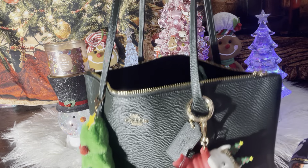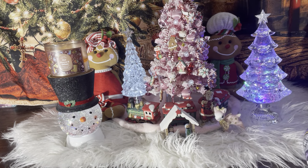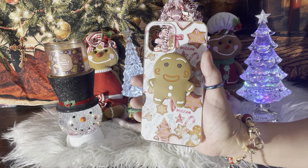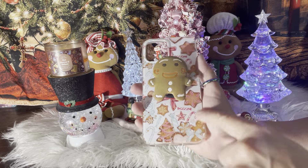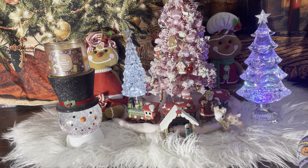I hope everyone had a good Christmas with your families and friends — we did, we had a good time. So let me show you guys what I have in here. First up is my phone case. I just came across it but I added it — it's really cute, I love it.